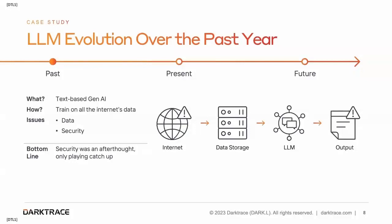Let's do a quick case study of large language model evolution over the past year, specifically from a mindset of security.